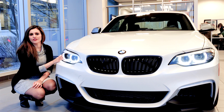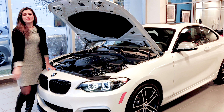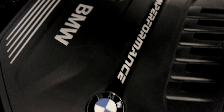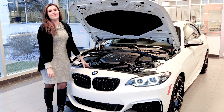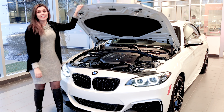BMW also transitioned the front headlights to full LEDs. The BMW M240 has a 3 liter inline 6 twin-scroll turbocharged engine that produces 335 horsepower with 369 feet-pounds of torque, resulting in a 0-60 of 4.2 seconds.